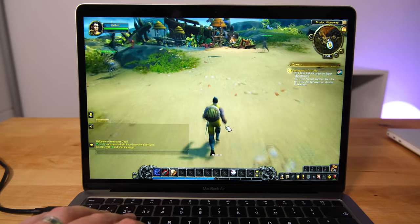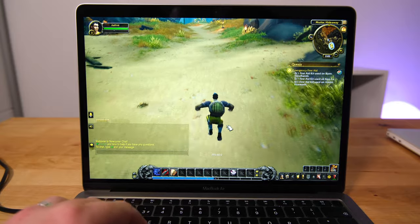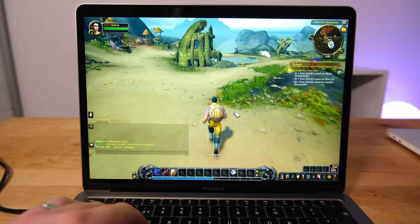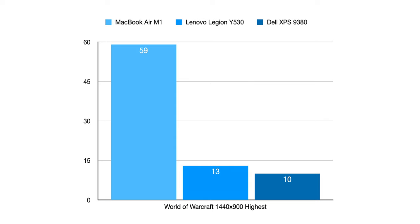Finally, World of Warcraft — the first game to run natively on Apple Silicon — with graphics set to the maximum detail level of 10 and V-Sync turned off, at 1440x900 resolution, the MacBook Air manages to maintain a frame rate of around 60 frames per second. The other two laptops ran at a slightly higher 1600x900 resolution due to their 16-to-9 screens, but the Dell barely managed 10 frames per second on average, and the Lenovo averaged around 13.